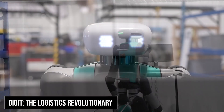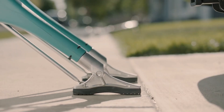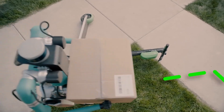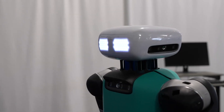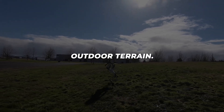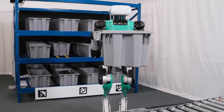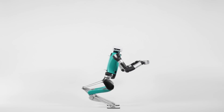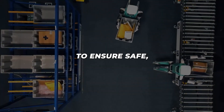Agility Robotics' Digit stands at the forefront of automated logistics, commanding a price tag of $250,000. This sophisticated bipedal robot represents a paradigm shift in how we approach warehouse operations and delivery services. With its remarkable ability to handle packages weighing up to 40 pounds, Digit combines human-like mobility with industrial-grade reliability. Its advanced navigation systems enable it to tackle complex environments, from crowded warehouse floors to uneven outdoor terrain. What truly sets Digit apart is its adaptive gait control system, allowing it to maintain balance while carrying loads across various surfaces — climbing stairs, stepping over obstacles, and navigating tight spaces. In warehouse settings, Digit works seamlessly alongside human workers, understanding spatial relationships and adjusting its movements to ensure safe, efficient operations.